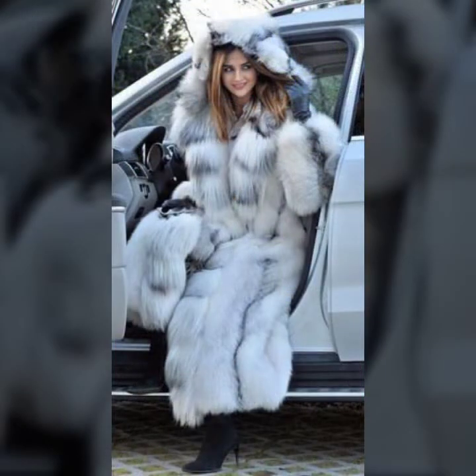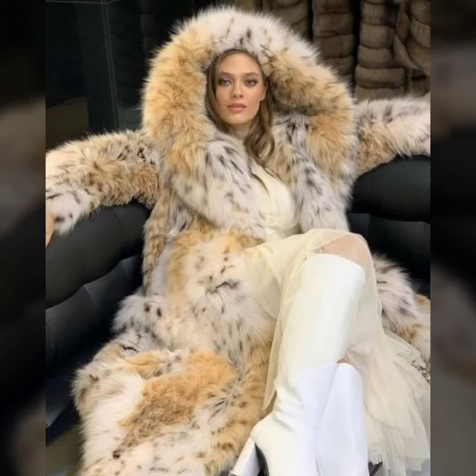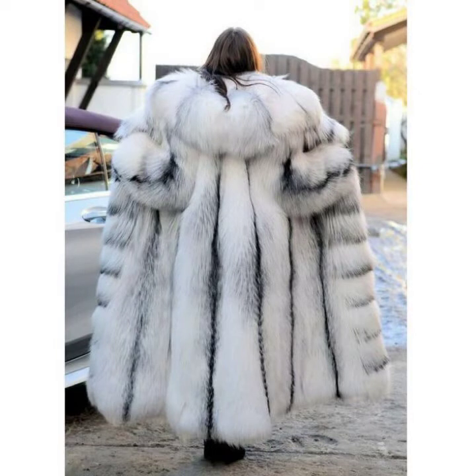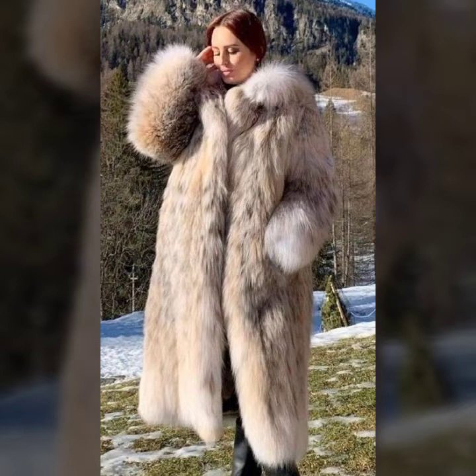So beautiful stylish collection and so attractive color combination. Very beautiful designs — lining designs, sequence designs, dotties designs. And different ideas of stitching.